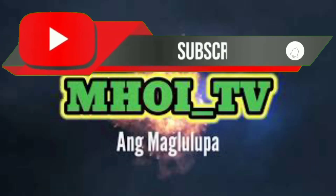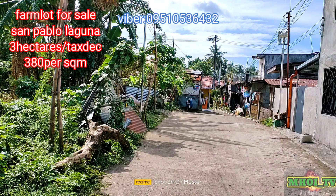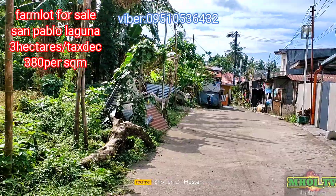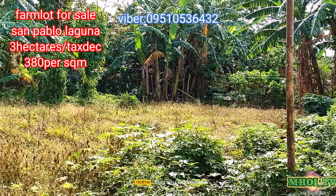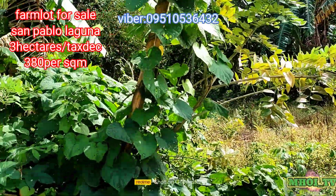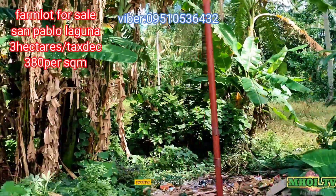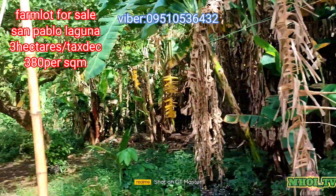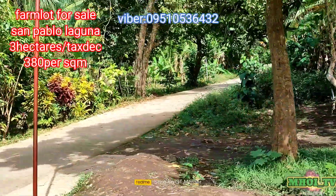Subscribe to my channel and press the bell icon. Hello guys, nandito ako ngayon sa San Pablo City, Laguna. Ito yung property na ipapakita ko sa inyo — along barangay road o along cemented road po ito. Makikita po natin na napakahaba ng frontage nito.